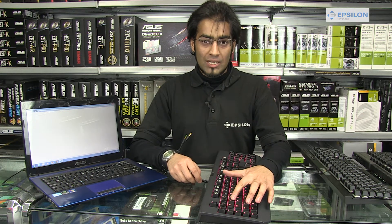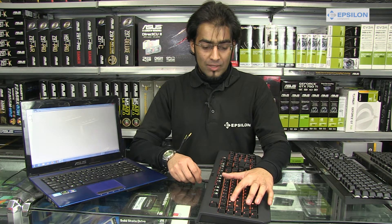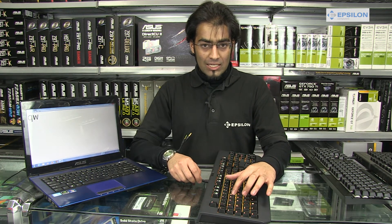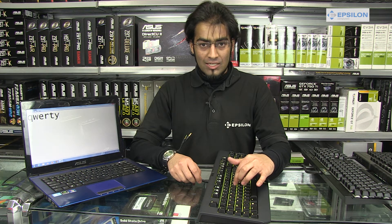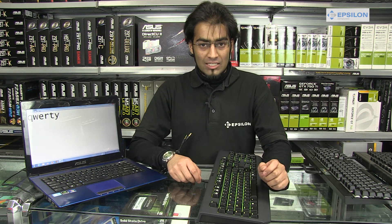We have the green keys, which are made specifically for gaming. They have a clicking sound. As you push them, you can hear a click as each key is activated. This lets you know that the key has actually been pressed.